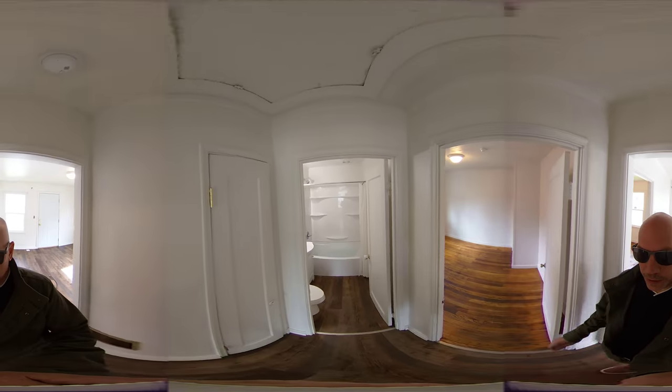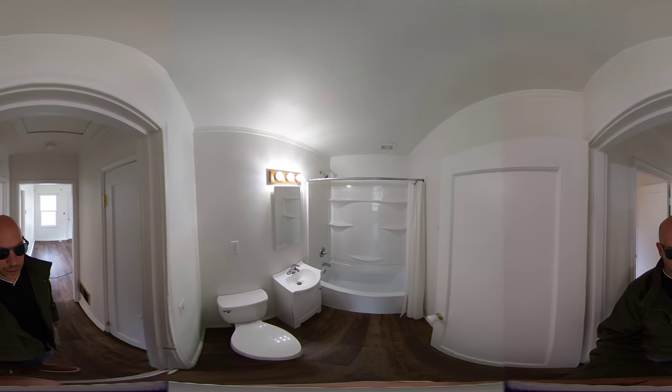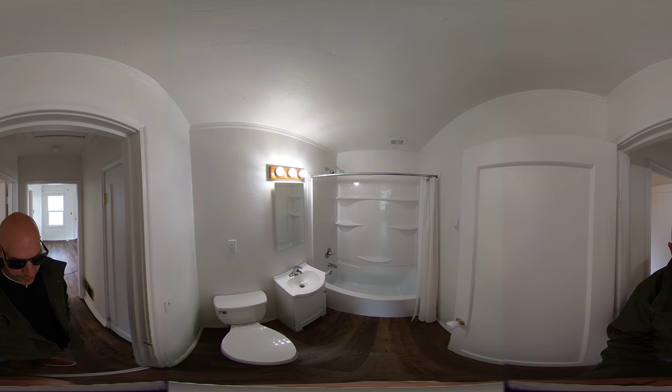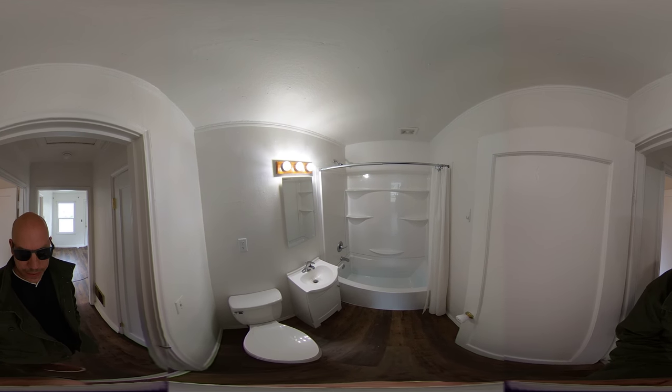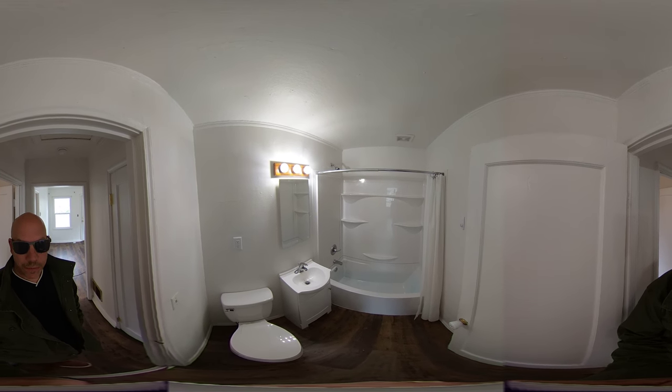There's a storage closet in the hallway. Here we have the bathroom — all new surround, toilet, vanity, and ventilation fan.